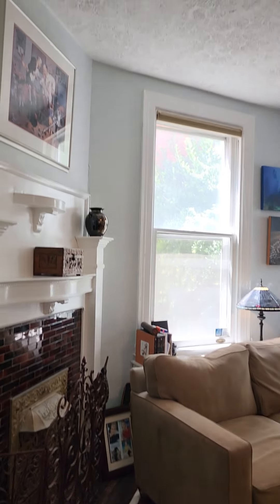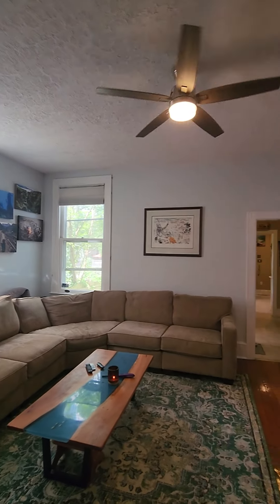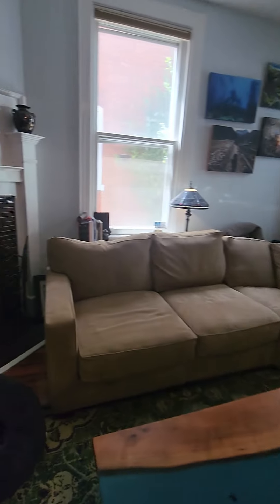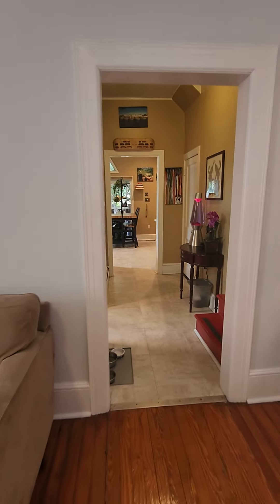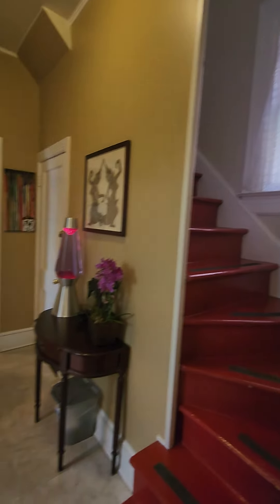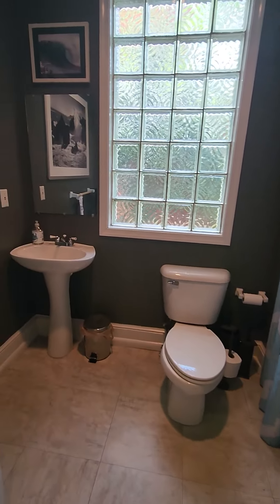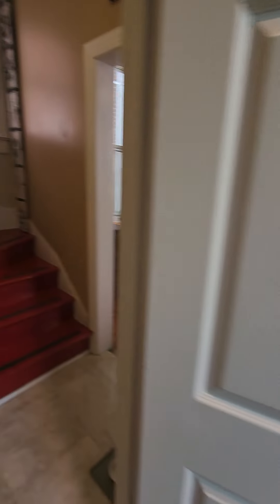I love how tall the ceilings are here. There is another entrance, it looks like, to the upstairs. And there is laundry with a guest bathroom here on the first floor.